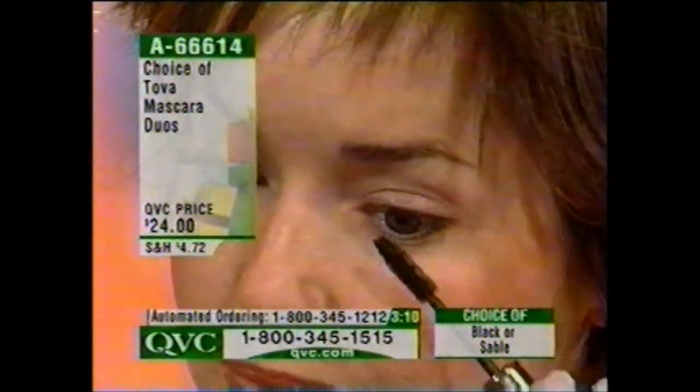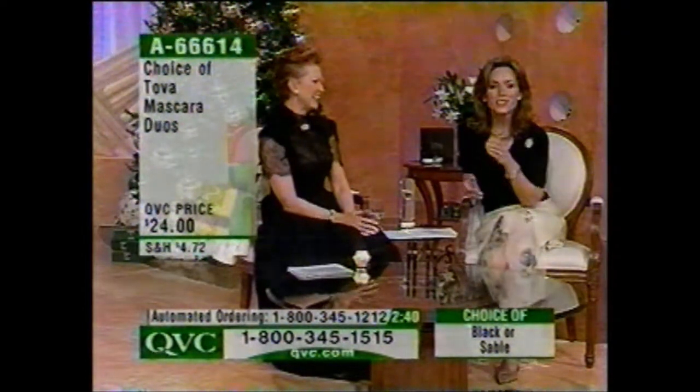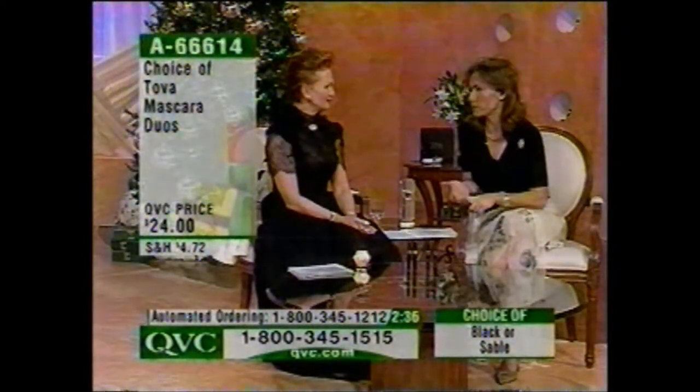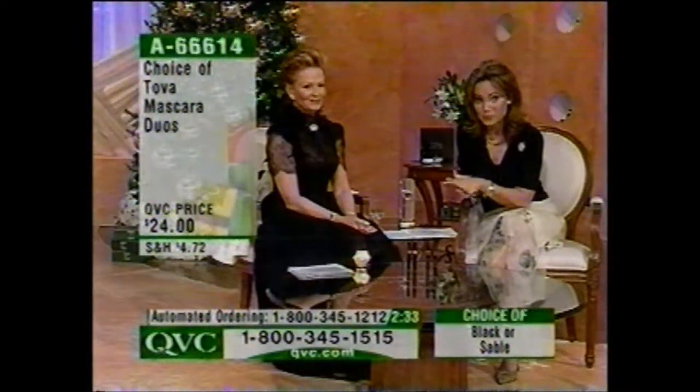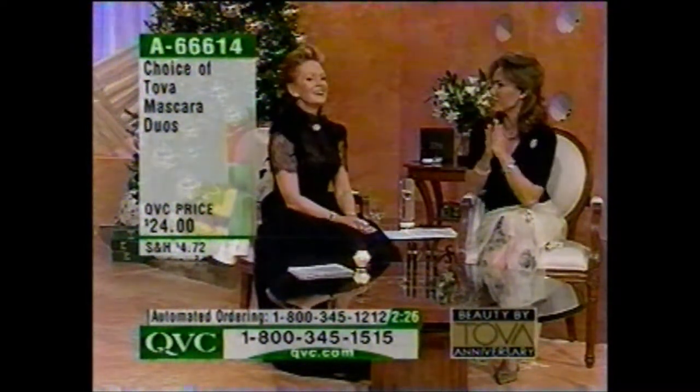We have two choices: black, which is the classic, and the sable, which is a dark brown. I personally have the sable for day and the black for night, and then I mix the two of them. Today you're looking at $24 for two. I am the queen of mascara — very few mascaras let you put layer after layer on and it continues to make your lashes look better. You can redo it during the day, do more for evening — it's not going to give you a clumpy look.